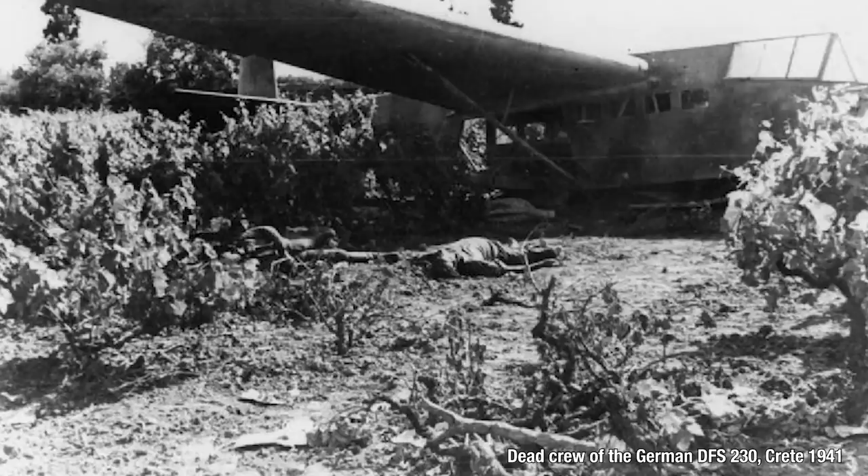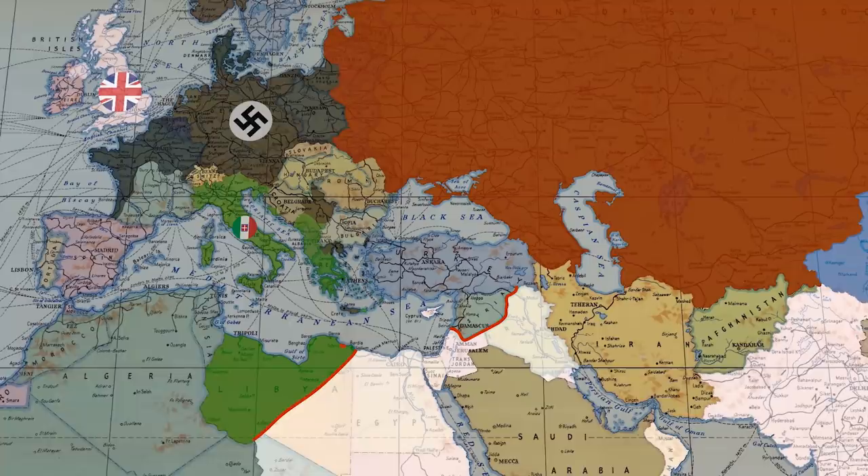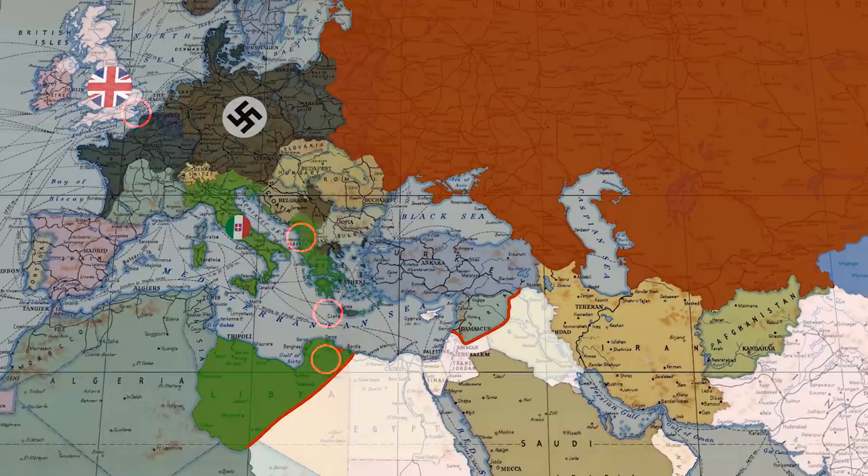By June 1941, over 1,500 planes are tied down in Africa, Western Europe, the Balkans, and the Mediterranean. And now they're fighting the Soviet Union as well.